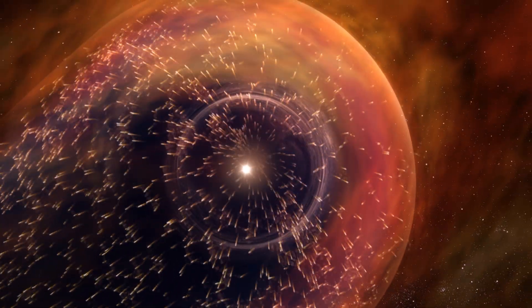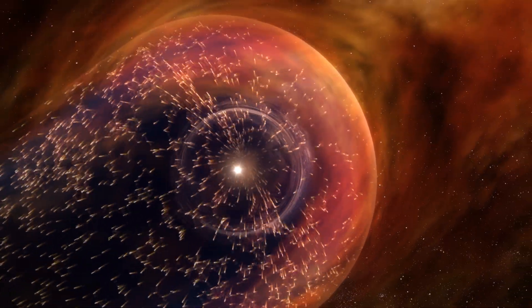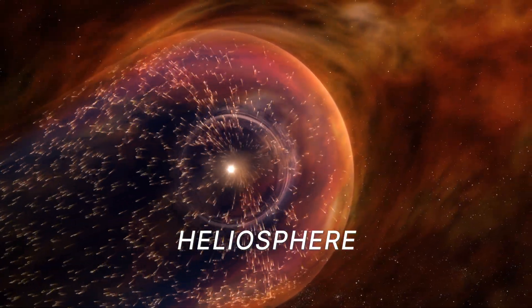Out past the orbit of the planets, there is a giant invisible shield that helps make life possible here on Earth. This is the heliosphere. The heliosphere is our home in the universe. We wouldn't be here without it.